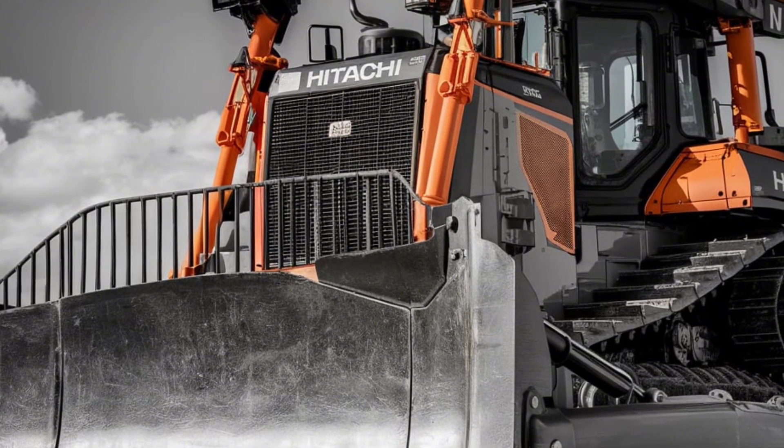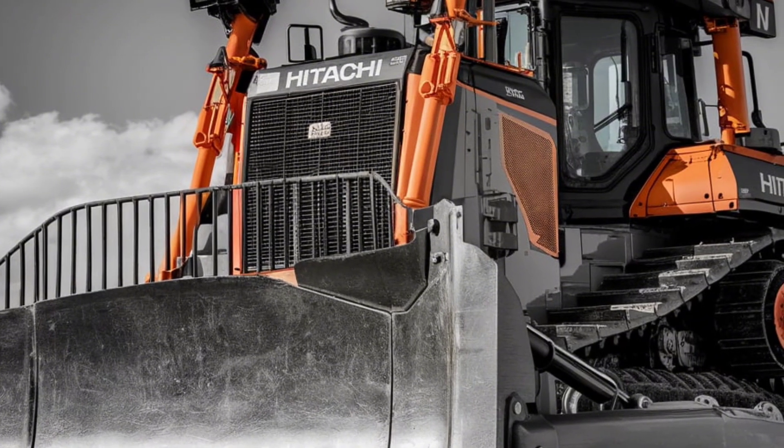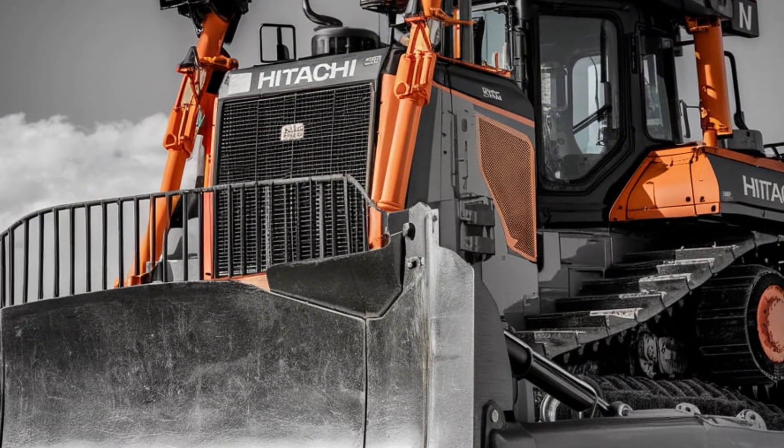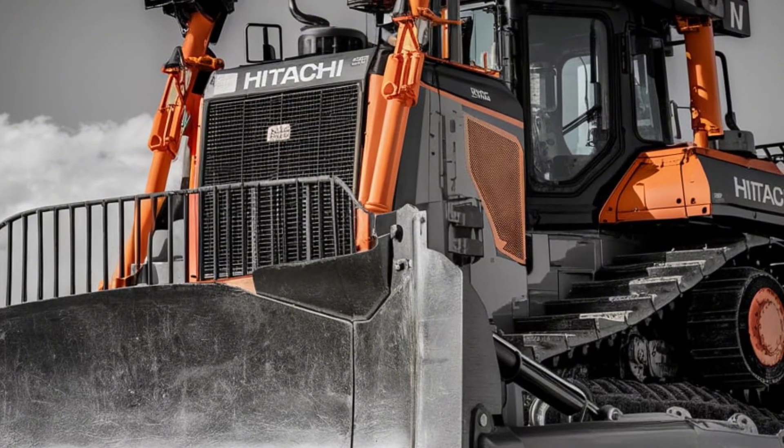From its cutting-edge engineering to its user-centered design, the DX45M combines durability with advanced technology to tackle the toughest jobs. Let's dive right into its features.